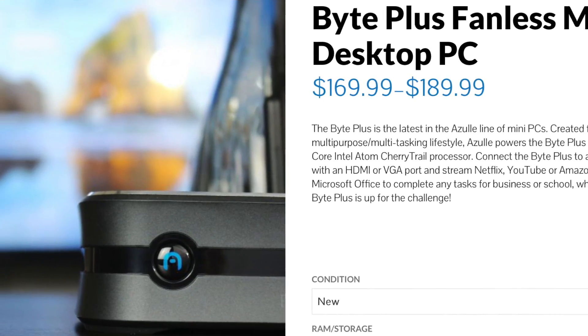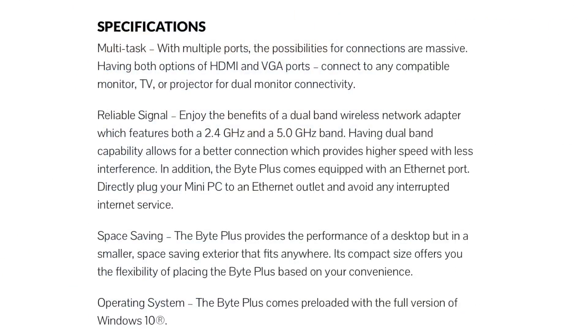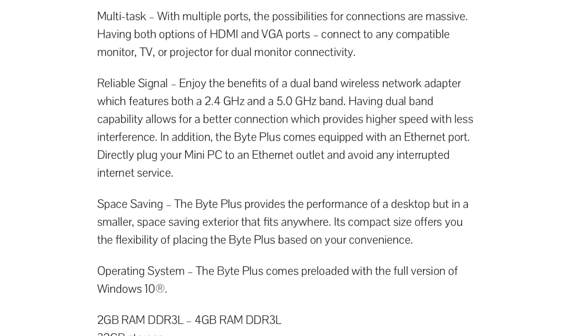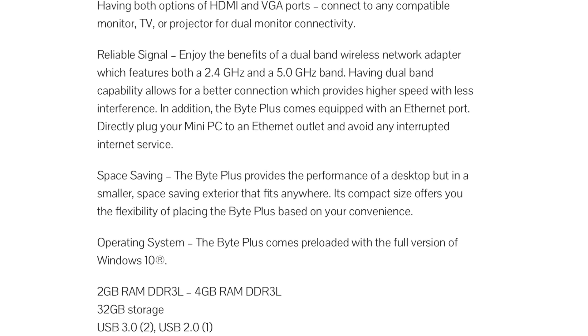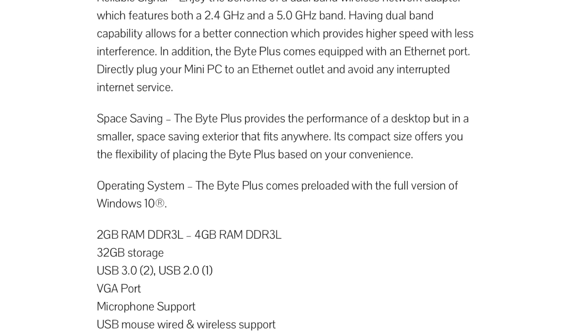The Azul Byte Plus does pretty much everything the average computer user needs. So who exactly is the Azul Byte Plus for? Before I talk about that, let's go over some specs. We've got an Intel Cherry Trail T3Z8300 quad-core 1.44 GHz CPU, which can go up to 1.84 GHz. We also have 2 GB of DDR3L RAM, which is customizable up to 4 GB.